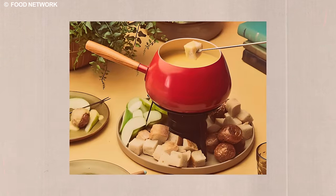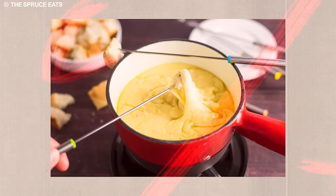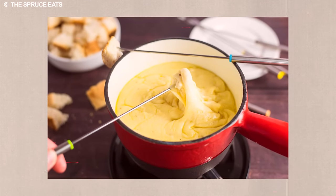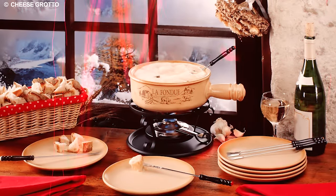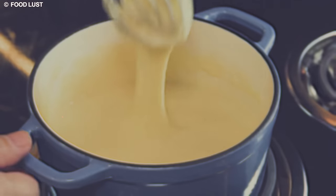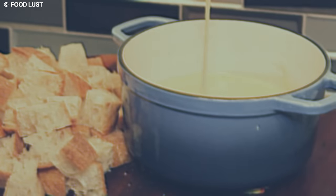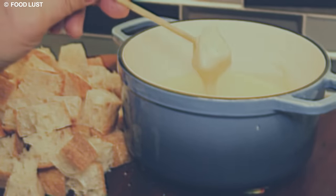As we reflect on the whimsical appliances of the 1970s, the fondue pot emerges as a culinary tool and a symbol of shared gastronomic adventures, bridging cultures and fostering enduring memories around the dining table. Perhaps it's time to reintroduce this timeless classic into our homes, reviving the joy of communal dining in a simple yet elegant manner.